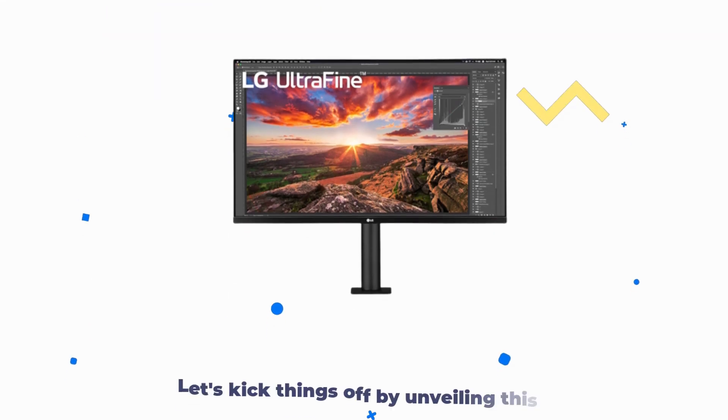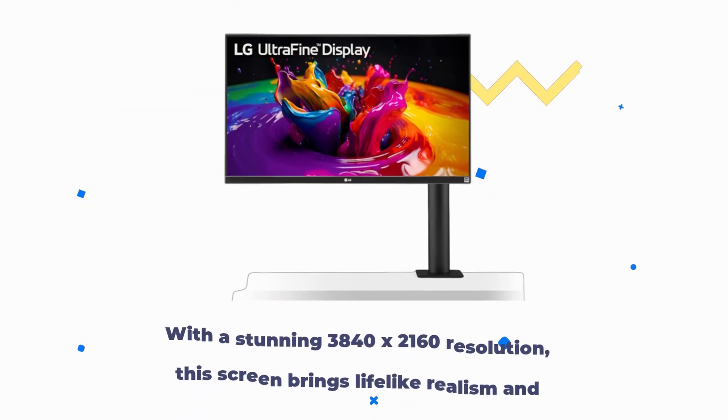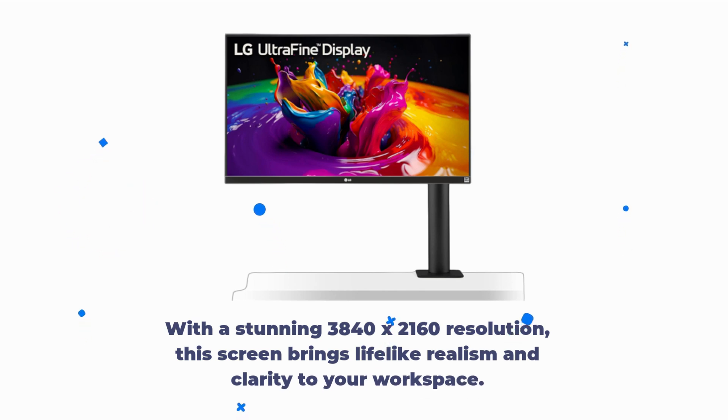Let's kick things off by unveiling this magnificent monitor, the LG 32-Inches Ultra Fine UHD display. With a stunning 3840x2160 resolution, this screen brings lifelike realism and clarity to your workspace.